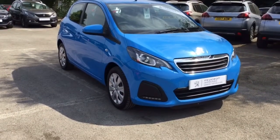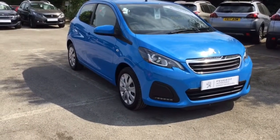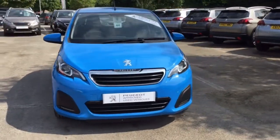Hello, I'm Nicky from Howard's in Yeovil. I'd like to introduce you to this Peugeot 108. As you can see it's a lovely blue colour. This is the one litre active five doors.